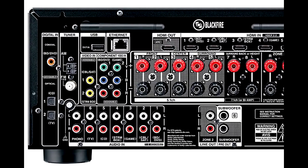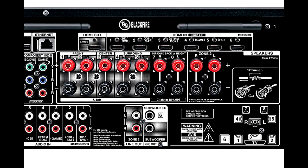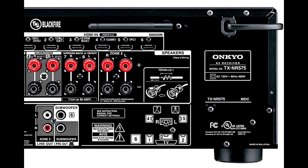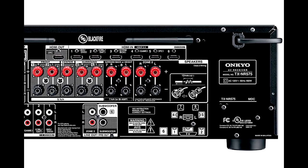It also includes the Dolby Atmos and DTS-X decoders. This Onkyo AV receiver has excellent connectivity options. For example, it has 6 HDMI inputs, which gives you room to expand your home entertainment system in the future.